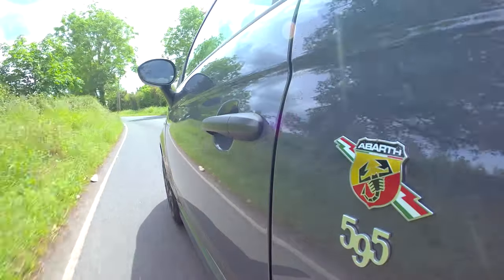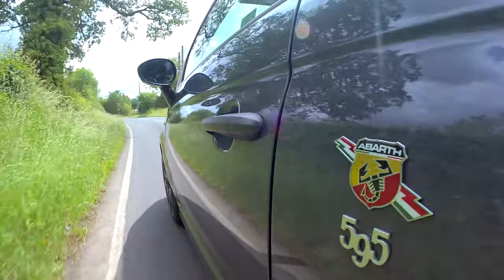I think it handles really nicely. It's a small little car and I think it drives really nicely. Yes, it's a lot different to my John Cooper Works, but it's basically a totally different car. Although they are both hot hatches, they're not comparable. They're really not — they're so different.